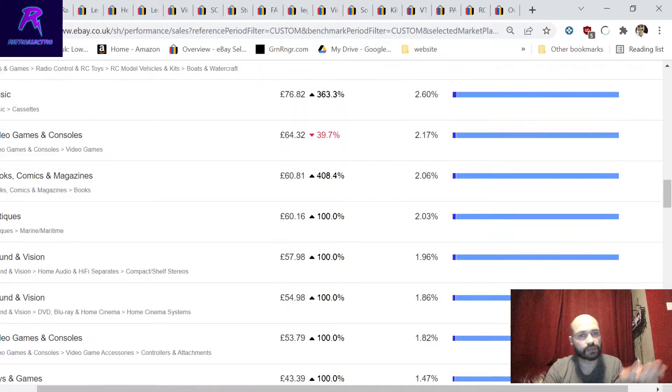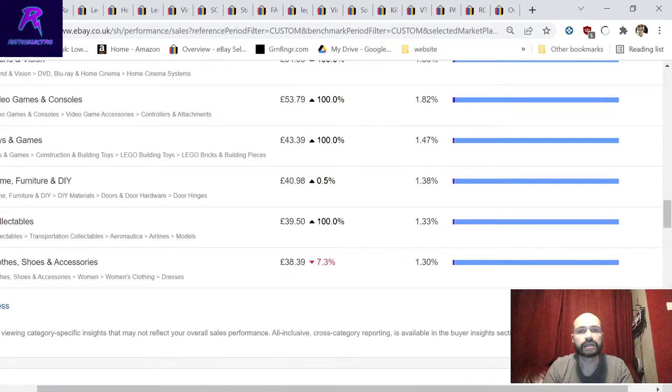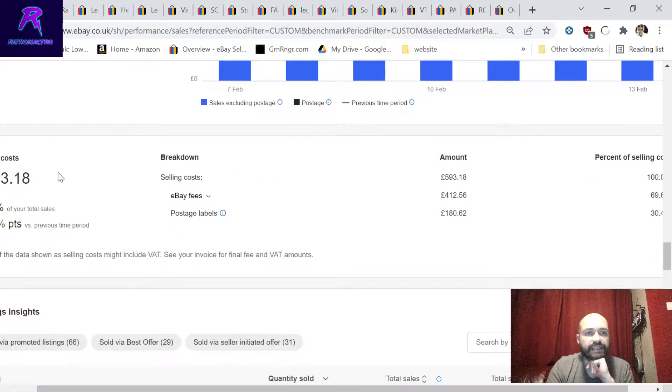Sometimes you get a nice surprise - 600 quid on vinyl wasn't a surprise because records are actually our biggest seller, but seeing that in context was great. The day-by-day breakdown of sales is really useful. To have just under three grand in sales cost me 593 pounds in selling costs. eBay fees were 412 pounds - around 10%, and importantly you pay eBay's final value fee on the postage cost as well.